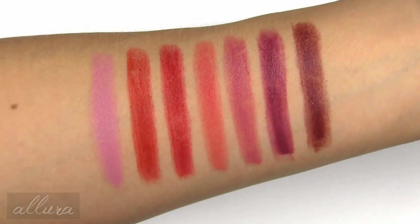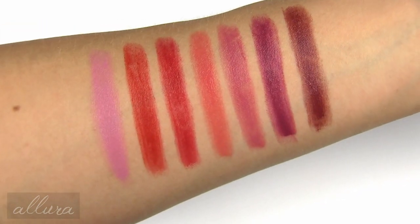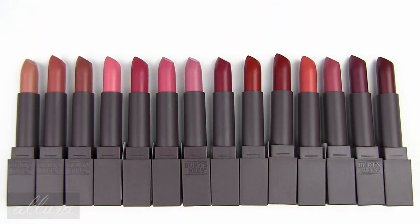And there are the second set of seven shades from Burt's Bees new lipstick line. So there you have all of Burt's Bees new lipstick shades.